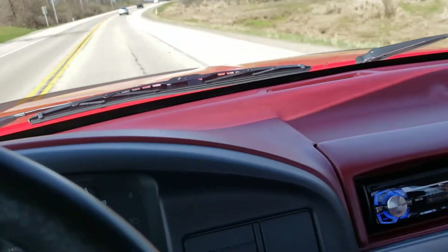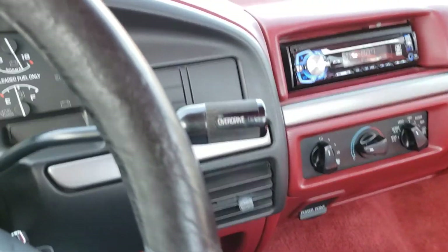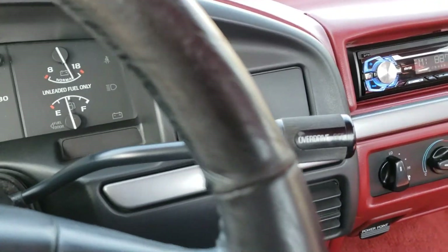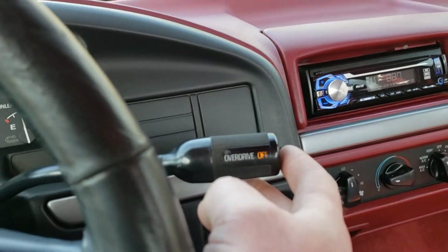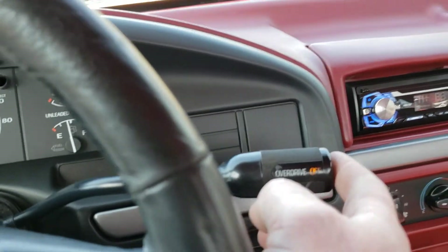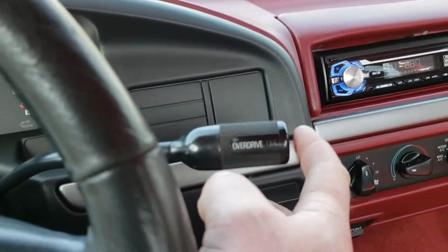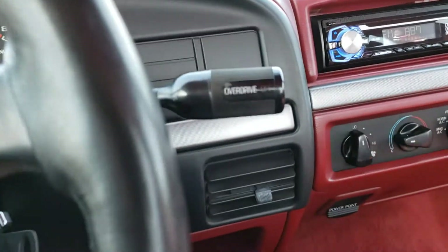The overdrive button does operate. We're currently in overdrive — when I press that button it'll kick us out and you'll hear the engine RPMs go up. Now she's shifted back into overdrive.